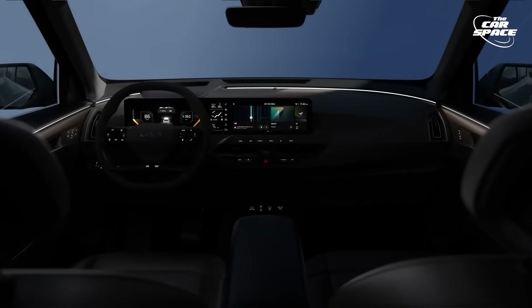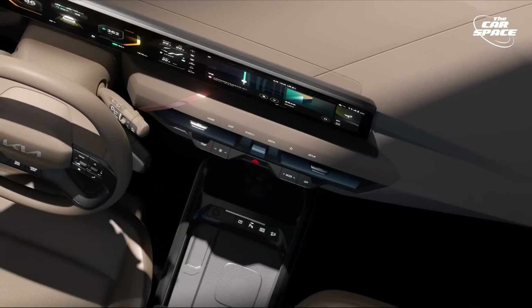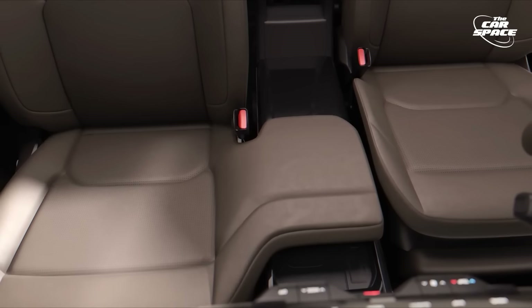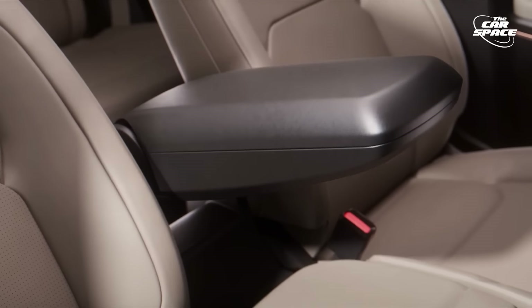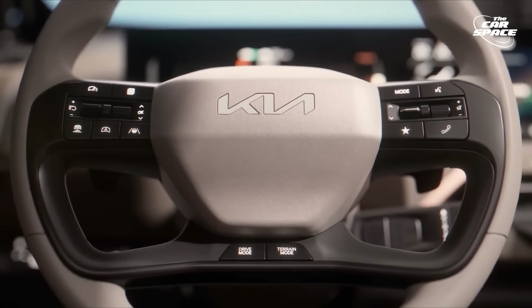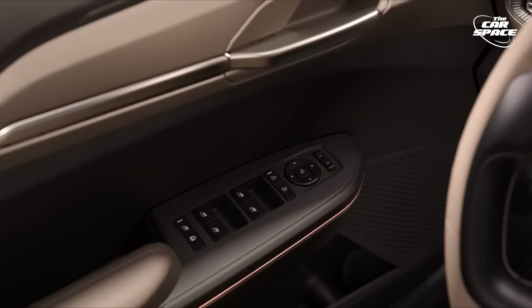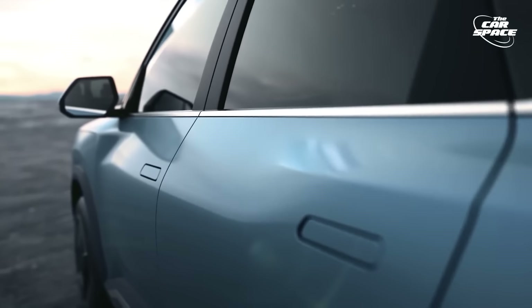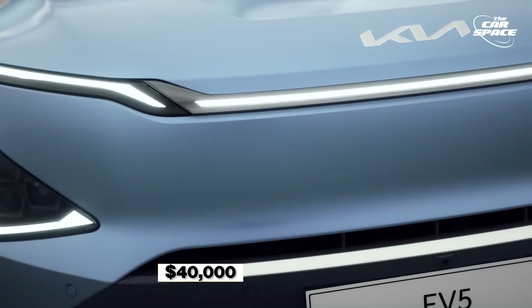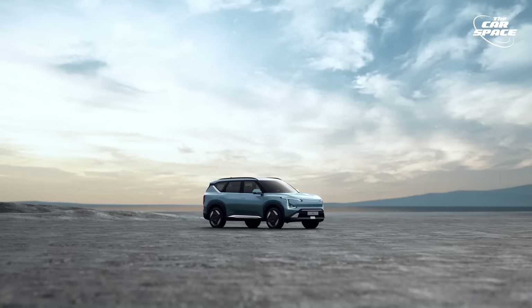Inside, the EV5 boasts dual 12.3-inch screens and minimal buttons, just like most new EVs. It offers a versatile cabin with fold-flat rear seats, recycled PET plastic, and plant-based leather materials. Some extra new features include a heat pump and, surprisingly, massaging seats. Being offered at just $40,000 starting price, the EV5 is a very solid competitor in this segment for the upcoming couple of years.